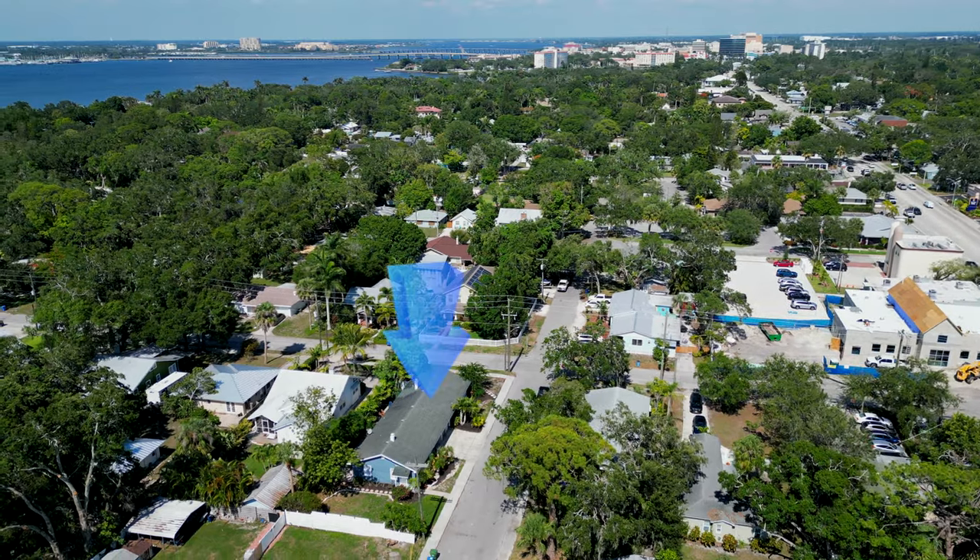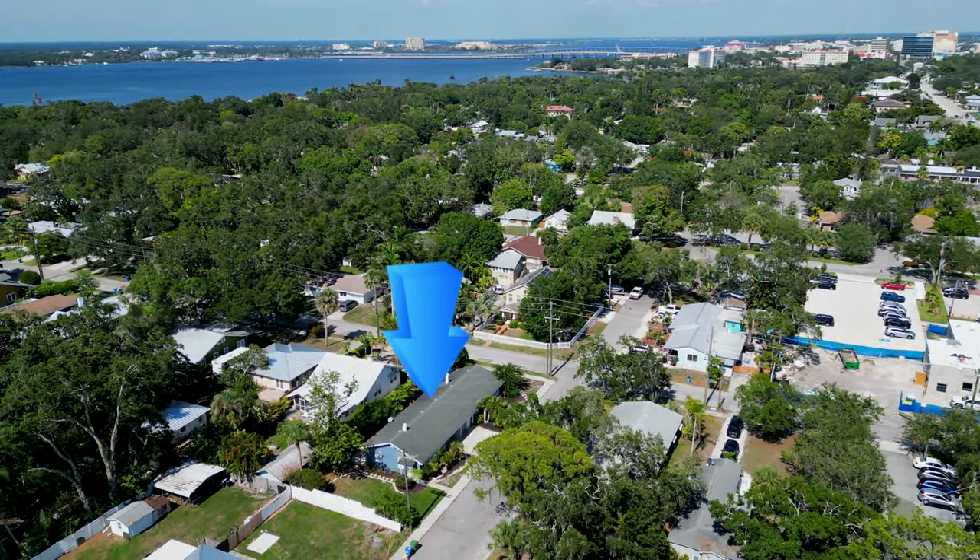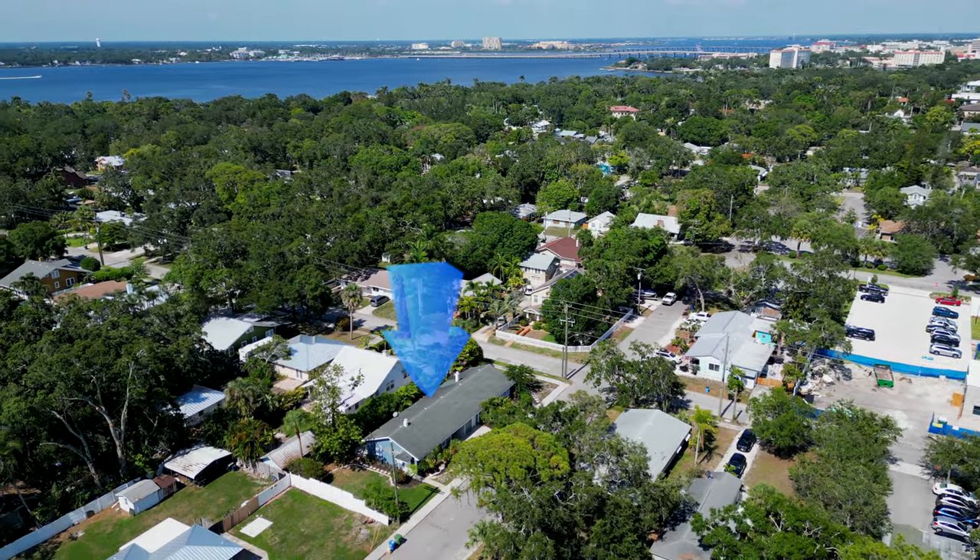This is a two-unit vacation rental in downtown Bradenton, or just outside of downtown Bradenton. It's only a couple blocks off of the Manatee River. It's an excellent location for an Airbnb or vacation rental. And the reason why I'm excited about showing you this property is because they did a great job.